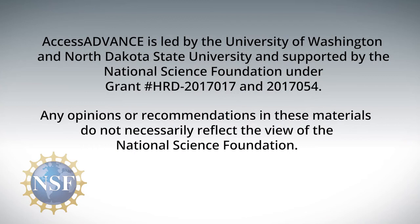Remember that disability is simply one aspect of diversity. Increasing the participation of people with disabilities among STEM faculty strengthens these fields with their unique perspectives and expertise. Access Advance is led by the University of Washington and North Dakota State University, and supported by the National Science Foundation under grant numbers H.R.D. 2017017 and 2017054.